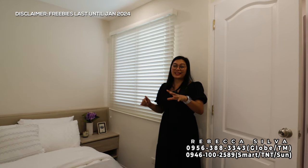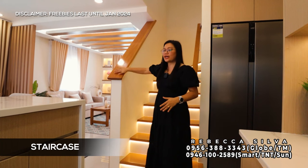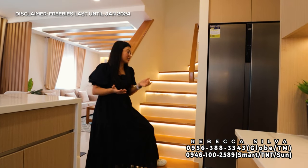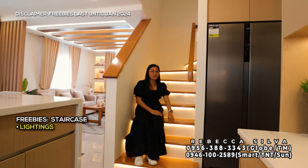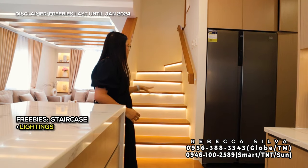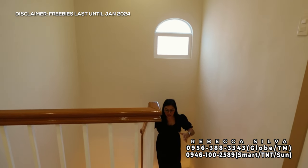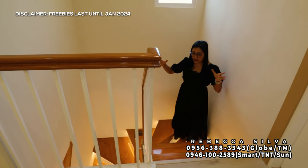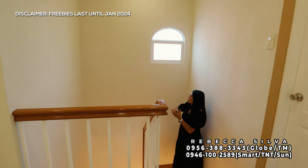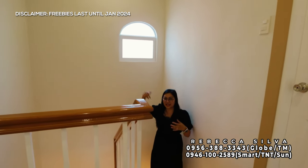Tapos na tayo dito sa ground floor — puntahan natin yung second floor. Dito sa kanilang staircase, solidly built yung wood ng kanilang handrail at wood din yung stair tread, supported ng metal bracket. Itong mga lightings dito from step one hanggang dun sa taas kasama na din yung mga lighting. Yung width ay nasa one meter. Doon kasi sa baba naka-cemento both sides, tapos dito sa itaas may railings na. Meron din ditong window — frosted yung kanilang gamit, which is nice kasi pag nag-e-emit yung natural light hindi siya sobrang sakit sa mata. Good idea kasi nag-e-emit ng natural light dito sa staircase.